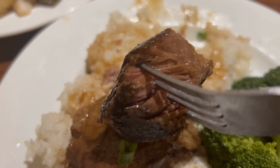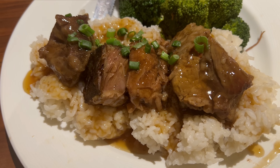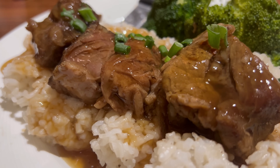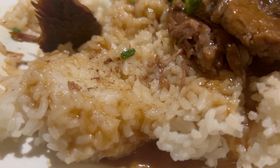Next up, the braised short ribs — super tender, fork went right through it very easily. The short rib meat is very tender, falls apart in your mouth, great beef flavor, and very meaty. There is a sweet soy-based glaze applied here, and it's a very delicious sauce. Eating it alongside this gravy-soaked rice is very nice, providing a little bit of additional body and texture play. No serious complaints — this is a pretty good short rib dish.